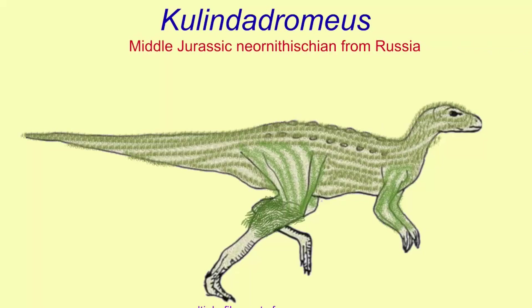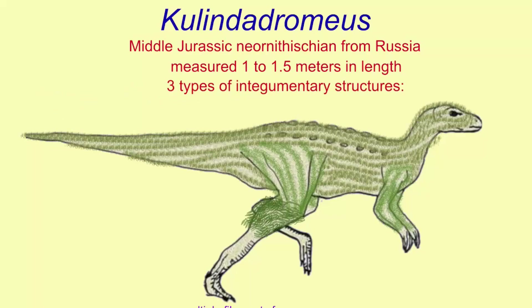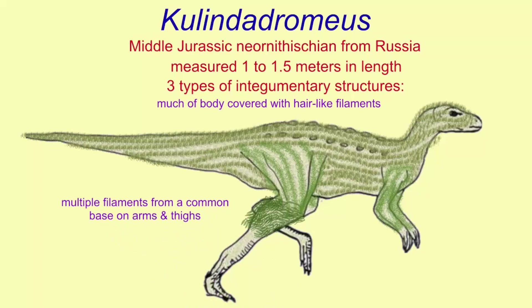Kulindadromeus is a neo-ornithischian — the group of ornithischians after the armored dinosaur lineage diverged from the others. This dinosaur is known from the middle Jurassic from Russia. It measured three to maybe five feet in length, and its skin was covered by three different types of integumentary structures resembling the proto-feathers of theropods. Much of the body was covered by hair-like filaments. Then on the arms and on the thighs, there were structures where multiple filaments originated from a common base, and then there were two-centimeter-long filaments present on the lower legs.